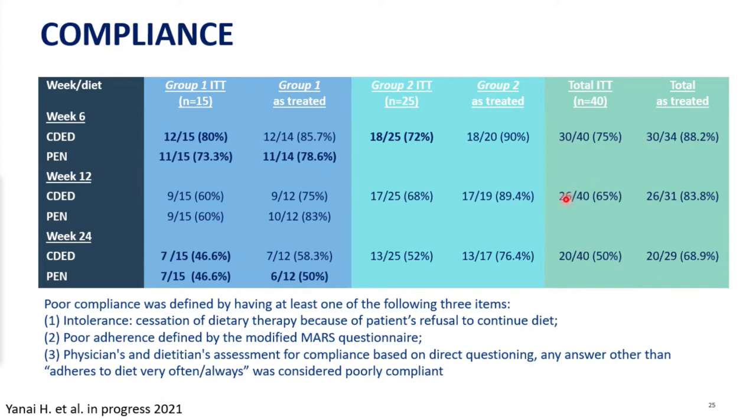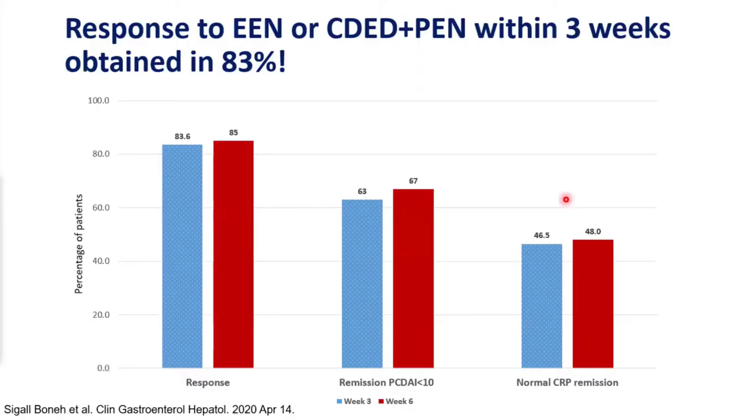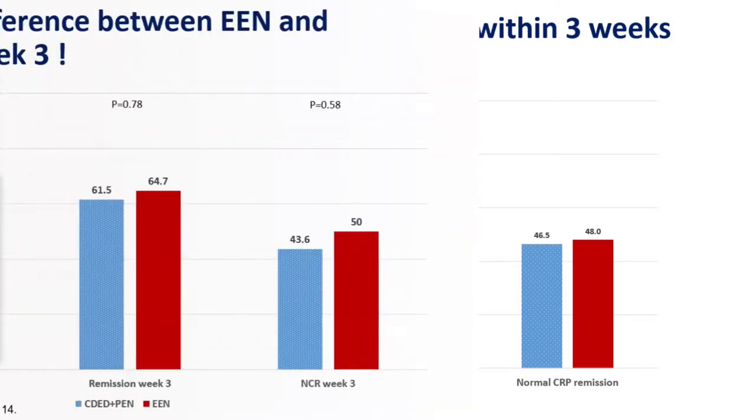Regarding compliance: assessing it is always challenging without objective measures. However, we achieved a high compliance rate at 6 weeks, 12 weeks, and 24 weeks, with almost 50% of patients maintaining the diet in both groups and the total cohort.